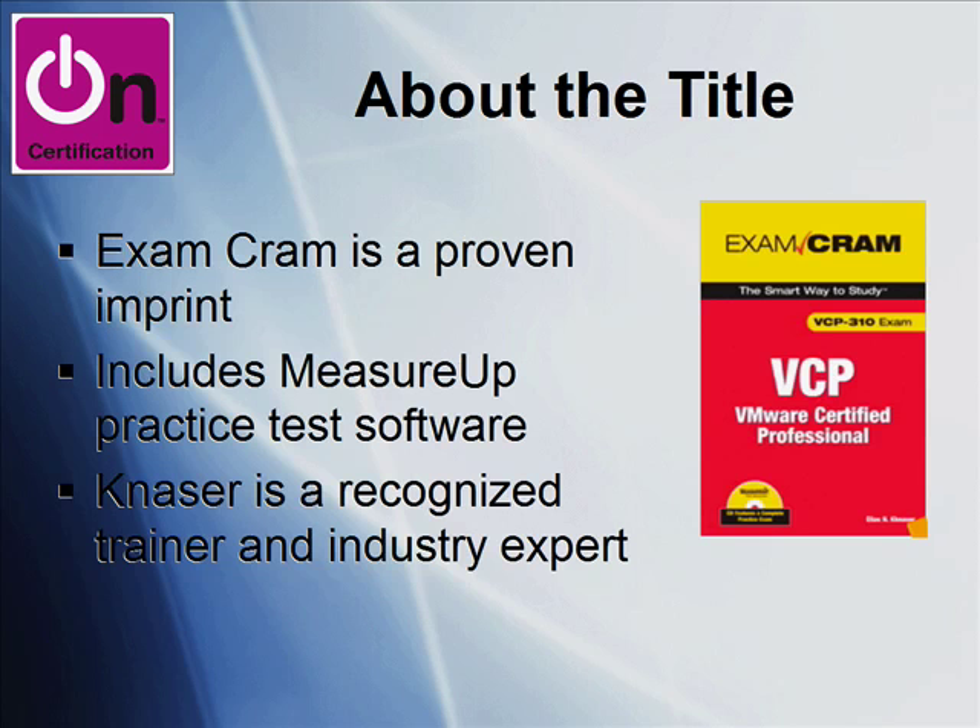What about this Exam Cram title? Exam Cram is a proven imprint, that's for sure. I cut my teeth on Exam Cram books when I started my certification journey back in 1997, studying for the Windows NT 4.0 MCP and then MCSE certification tracks. And I'm glad to report that even in 2009, Exam Cram maintains its credibility and its integrity in the IT marketplace.